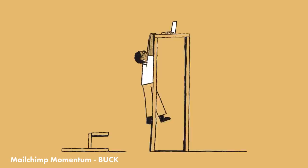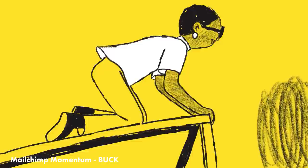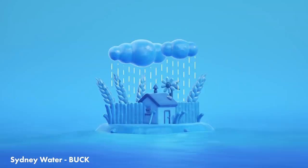And Buck's Sydney studio created a bunch of great spots for Sydney Water with this exceptional water texture that morphs between solid and liquid so wonderfully.